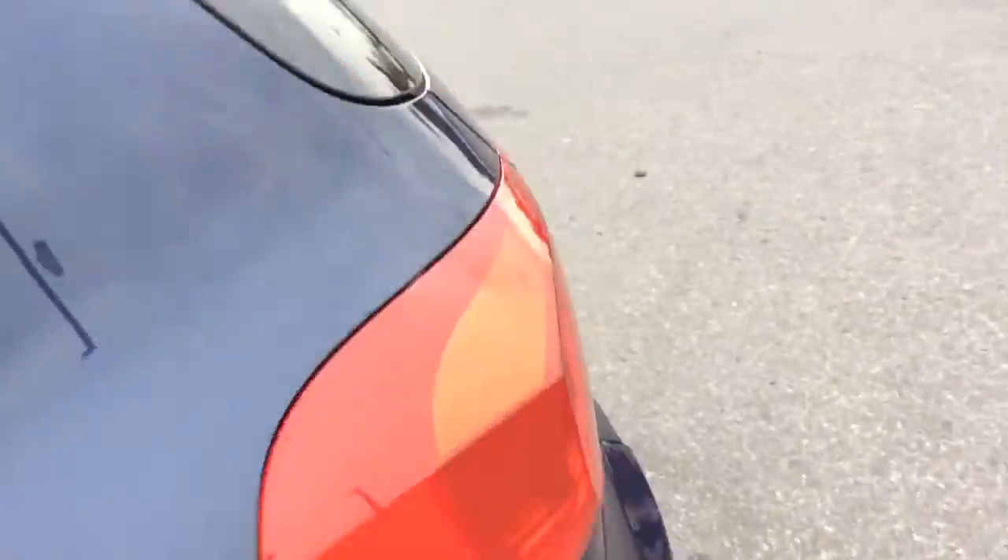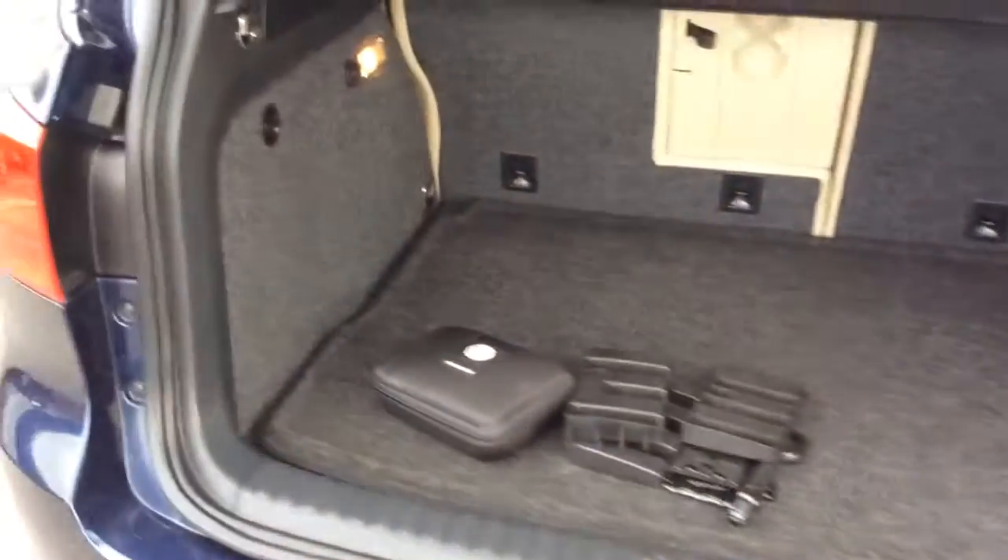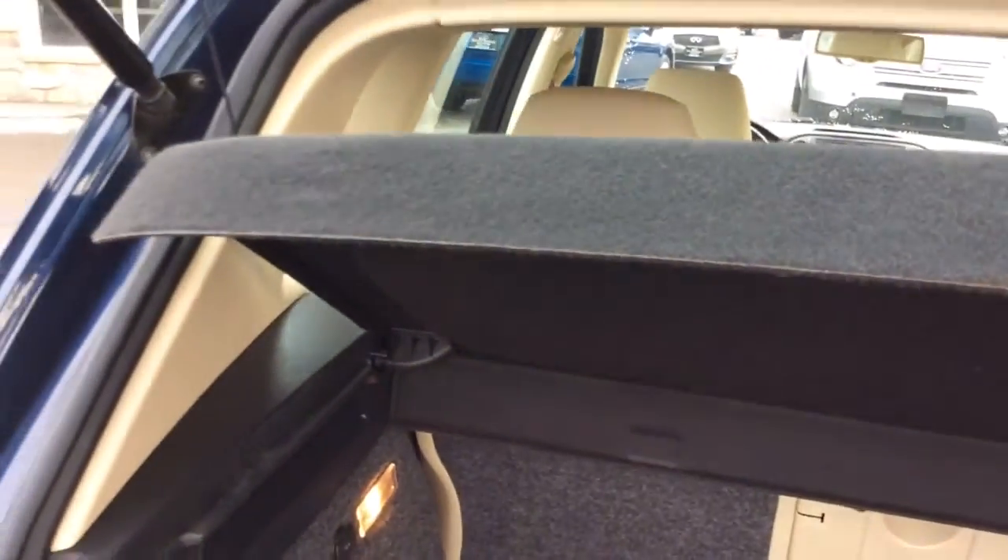It's all-wheel drive with the 4Motion system that Volkswagen brands it as. It comes with all remaining factory warranty — the remainder of their five-year, 60,000-mile powertrain warranty. It also has a nice amount of cargo space.